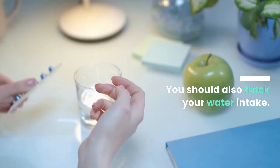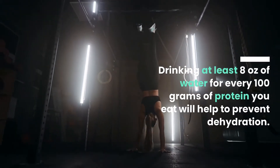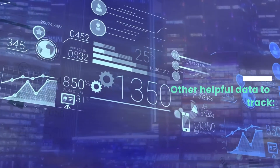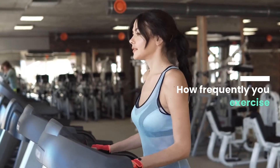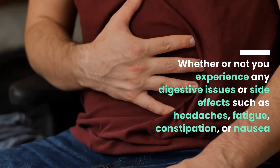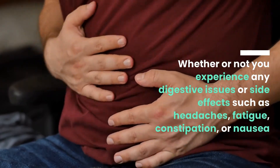Drink at least 8 ounces of water for every 100 grams of protein you eat — this will help prevent dehydration. You should also track your water intake. Other helpful data to track includes how frequently you exercise, and whether or not you experience any digestive issues or side effects such as headaches, fatigue, constipation, or nausea.